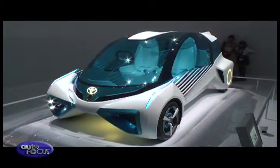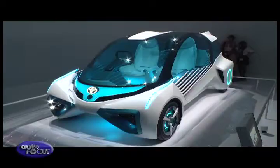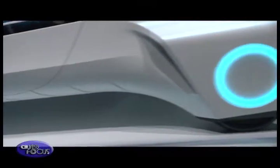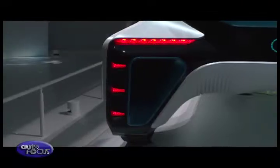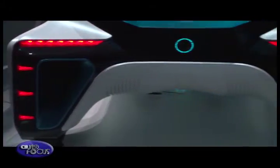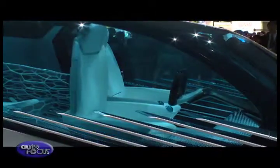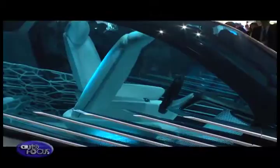Still a bit far from production is the Toyota FCV Plus. It still looks like it was just lifted off an artist's sketch of a future-looking vehicle. But the significant thing about the FCV Plus is the concept of its fuel cell powertrain, pointing to a future when hydrogen will have a more important role in powering automobiles.